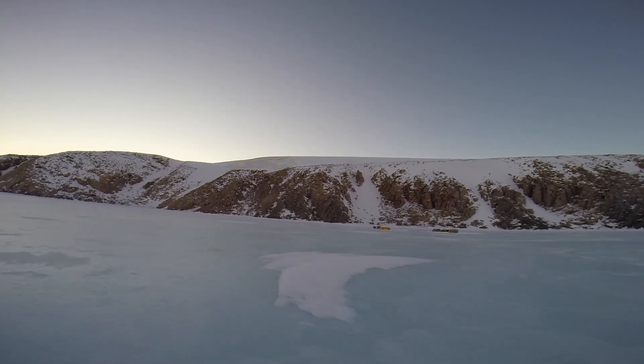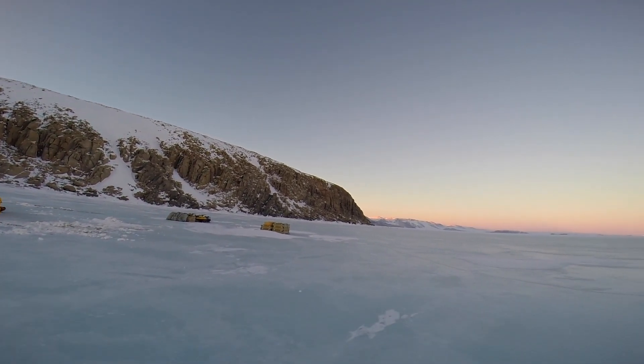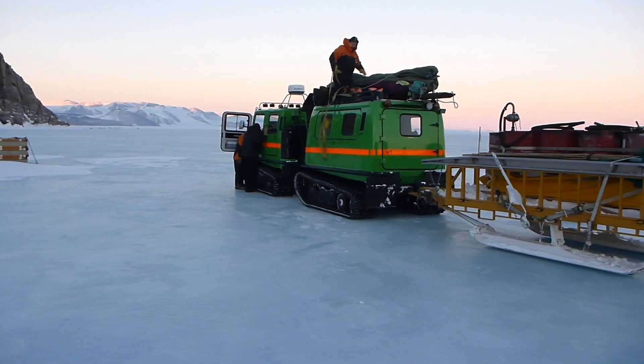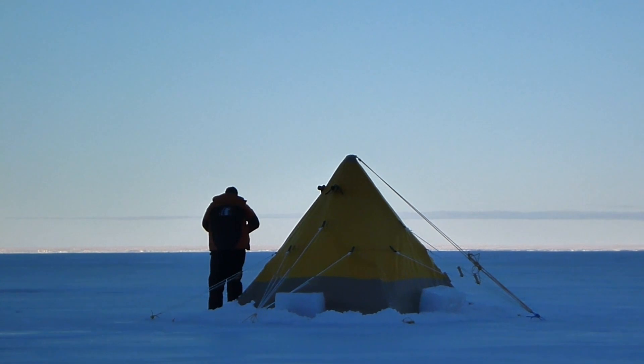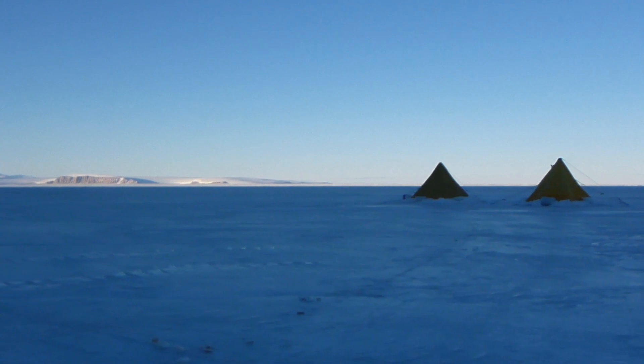It was late at night when we finally made it to Granite Harbour. You can see some equipment is here already after being dropped off by helicopter. By the time we get to bed, the sun is already starting to come up. Tonight would be intense.